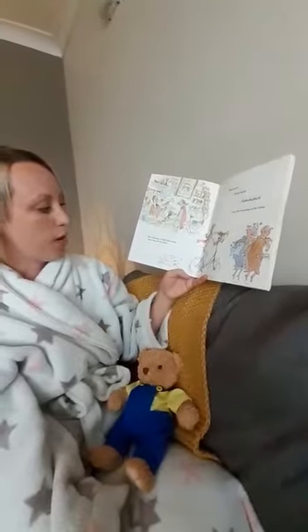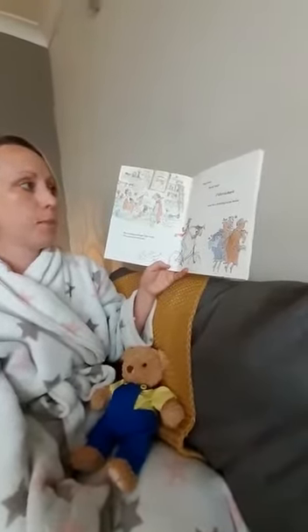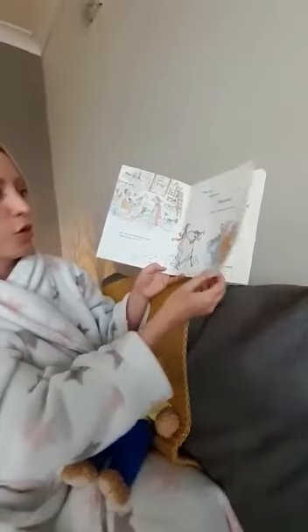Mrs Armitage bought three horns; they were all very loud. Beep beep, honk honk, pa-hee, hurr, went Mrs Armitage on her horns.